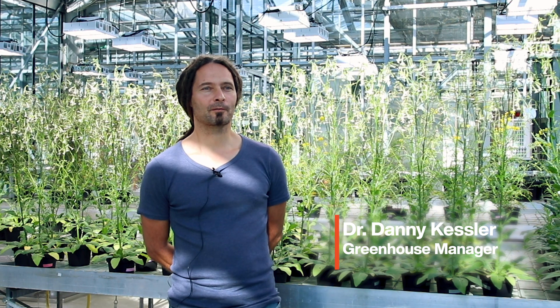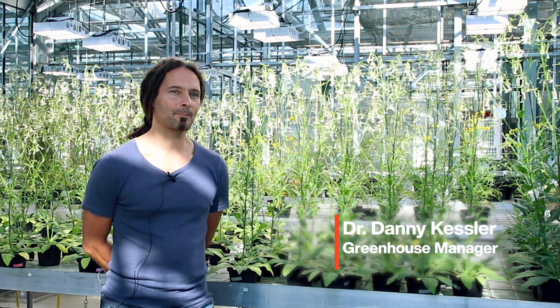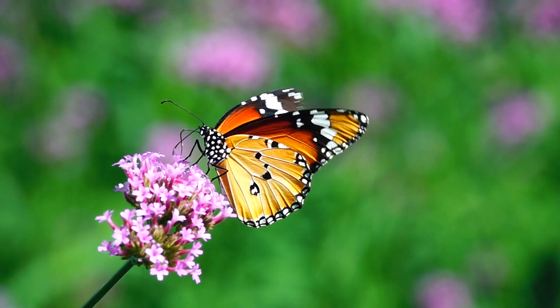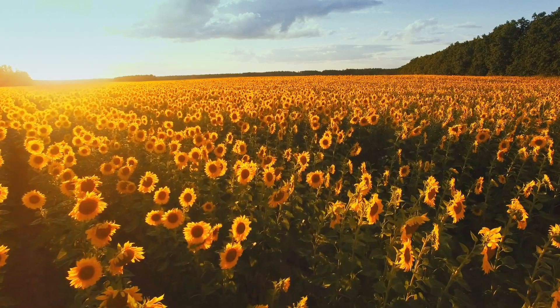Here we are in the Max Planck Institute of Chemical Ecology. We are studying mainly interactions between plants and insects, but also all other sorts of interactions which plants undergo when they live in nature.